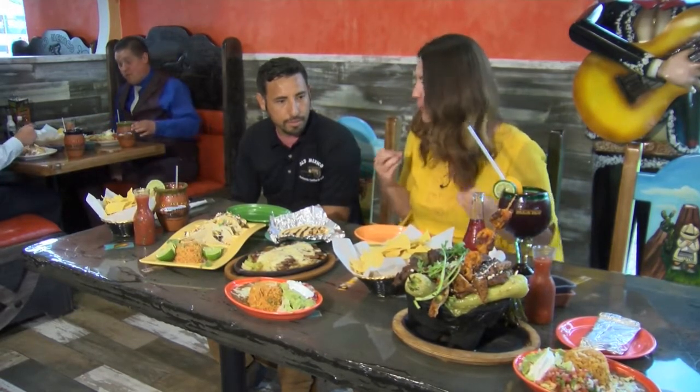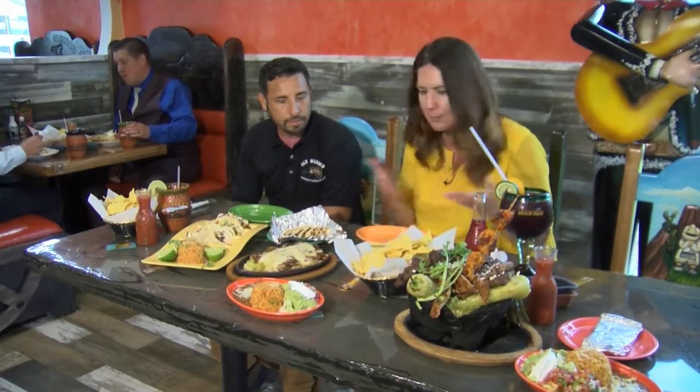I'm here with Aldo, the owner of Old Mexico in Suamico. Good morning! I'm doing well — I mean, how could I not be? Look at all of this food. Now you really hooked us up here. You just have authentic Mexican food for your customers. Tell me what we're looking at here.